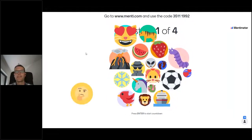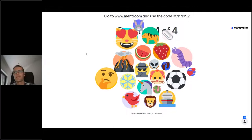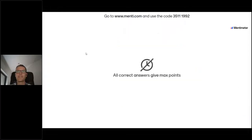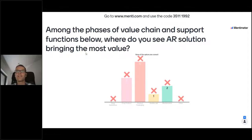Now I see people joining. We'll wait just a couple more seconds. It looks like you know Mentimeter — that's good. Now I would say we can start the questions. The first question is: among the phases of the value chain and support functions below, where do you see augmented reality solutions bringing the most value? The options are drug substance, drug product, product packaging, quality lab, maintenance, and other.